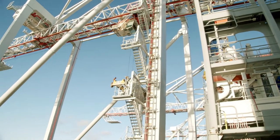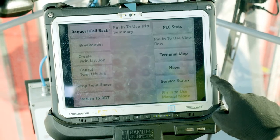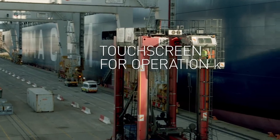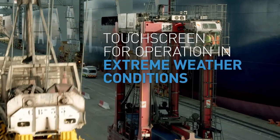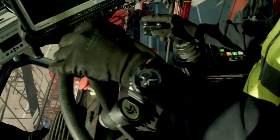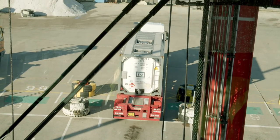With metal structures like cranes and stacked containers hindering signal strength, the terminal worked with Panasonic partner NetMotion to ensure workers could stay connected through their devices. Extreme conditions can also impact workers' ability to view and operate the screen on the mobile device. With the Panasonic Toughbook tablets, the user can toggle from normal touch screen operation to a stylus mode, enabling work to continue in the most difficult conditions.